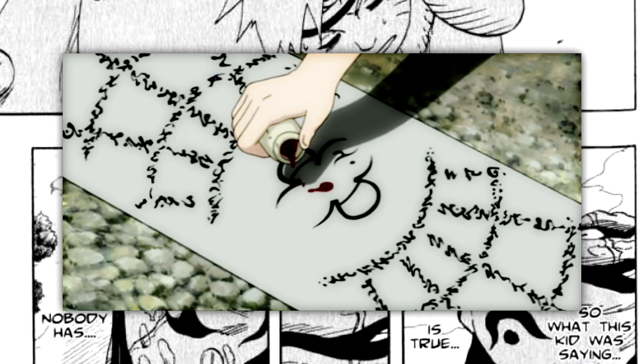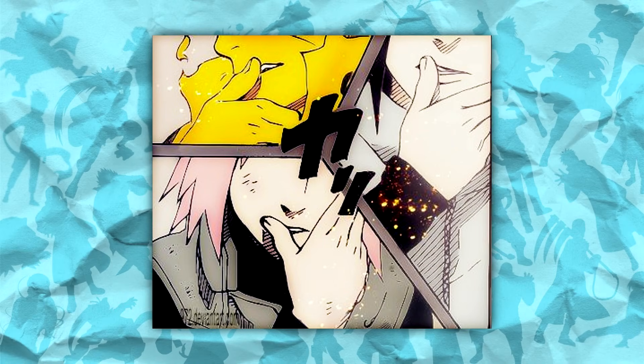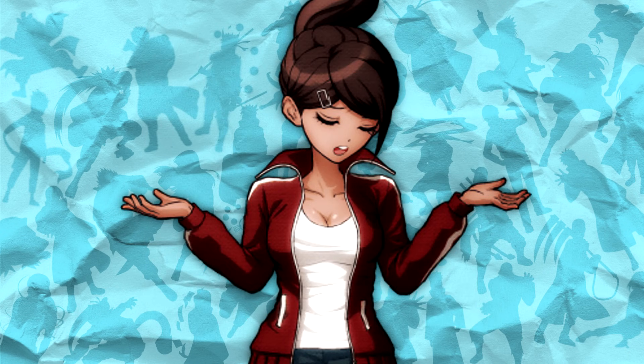The blood offering is nothing big though. Pretty much all users of the summoning jutsu are able to bite their finger to draw enough blood for the offering, so it really isn't difficult to do at all. That said, there are a couple of caveats that make using the technique a bit more difficult than it may seem at face value.